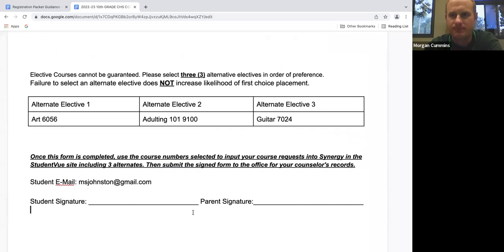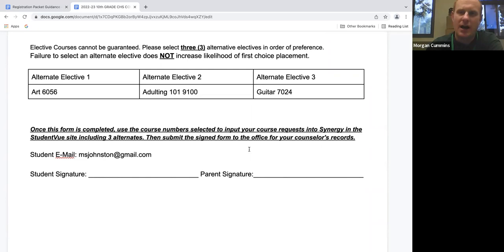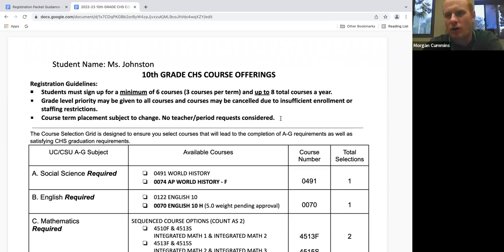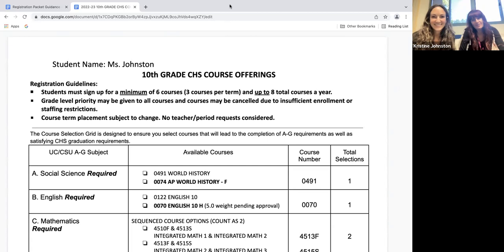Mr. Cummins, what am I supposed to do with this form when I'm done with it? Can I throw it away? No — you want to bring it in to your counselor for your counseling meeting. Remember that every student will meet individually with either me, Ms. Goldman, or Ms. Johnston to pick your classes. You want to bring that sheet so we can go over it and make sure you and your parents have discussed the course offerings you want to take. If you're worried about losing the form, you can also turn it into the front office when you're done with it. We can't wait to meet with you individually — it's one of the favorite parts of our job, and we look forward to setting you up for success for your sophomore year.